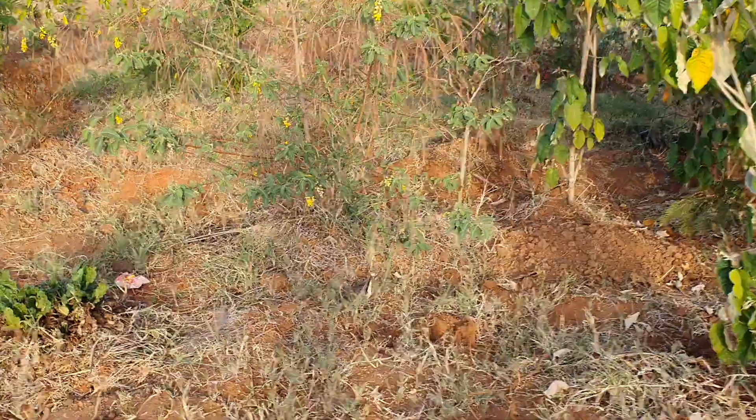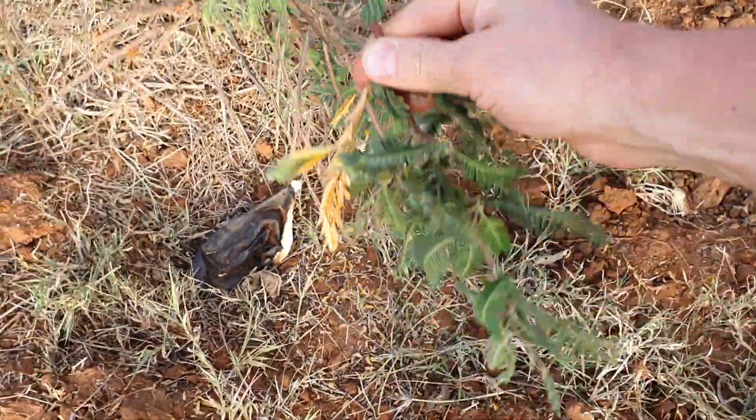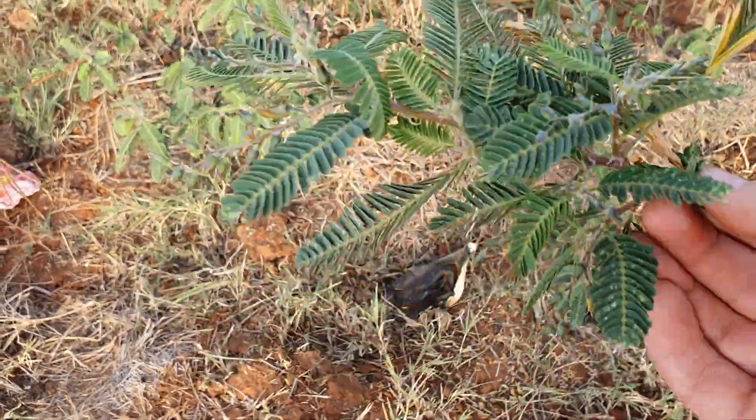And we have seen when it's green like this, the tops are very nice to give to goats. They love eating this one. It's a very good feed for them.